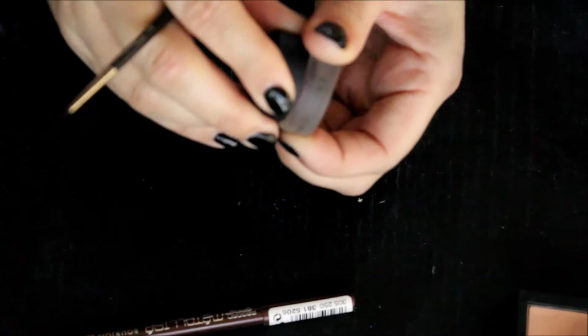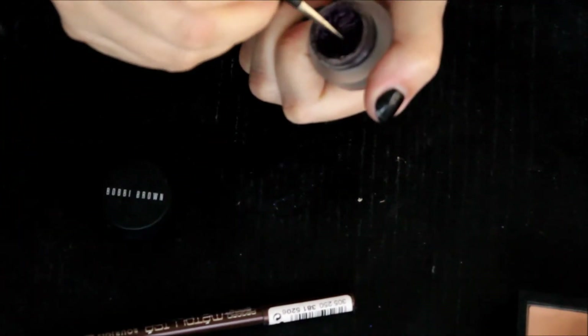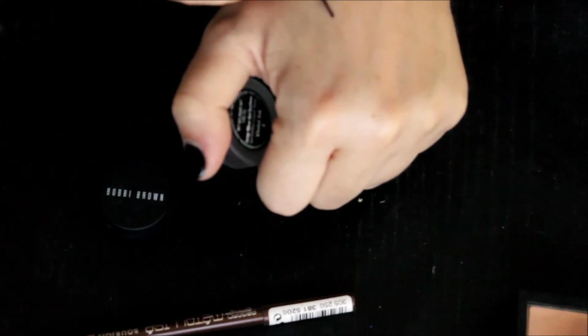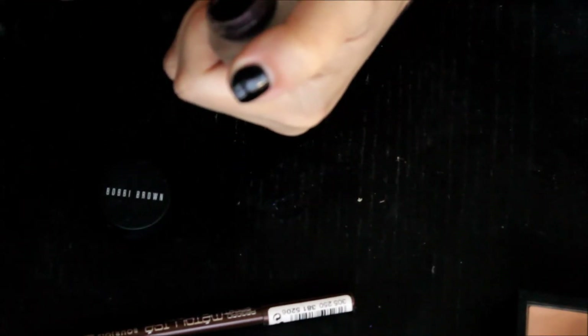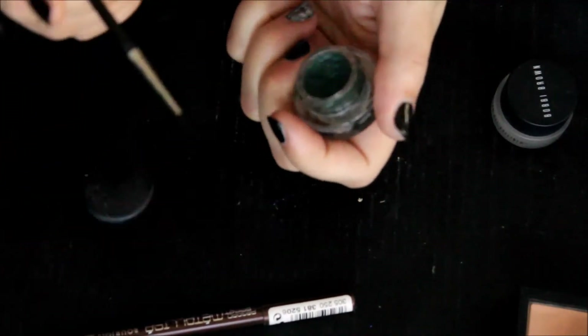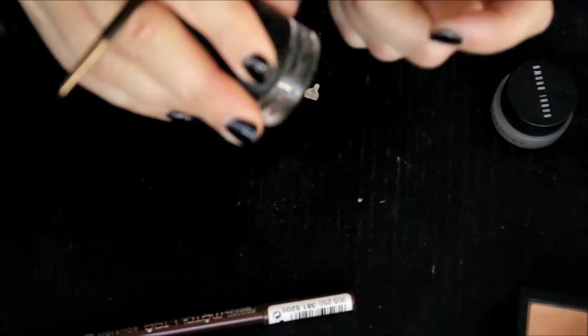Another one from Bobbi Brown — this is Violet Ink. It's kind of a metallic purple. Yeah, that's actually pretty nice too. That'll stay. This one is Dark Envy, it's MAC Fluid Line — beautiful, kind of metallic-y green. So those are staying.